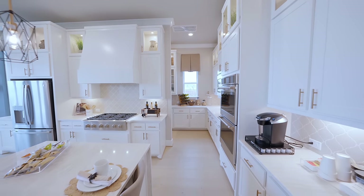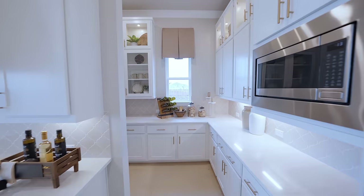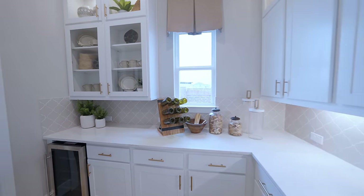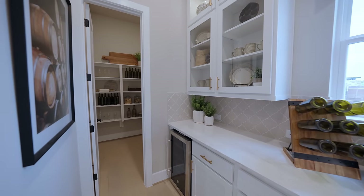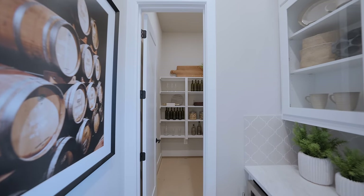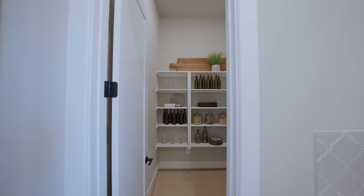For even more storage, there's a hidden area behind the kitchen — the perfect spot for your butler's pantry. Plenty of upper and base cabinets, beautiful quartz countertops, a wine fridge, and then it leads into a traditional walk-in pantry.